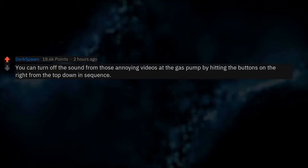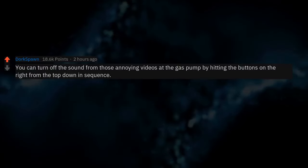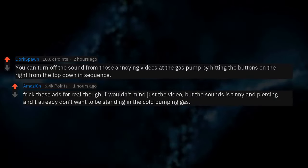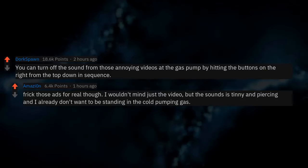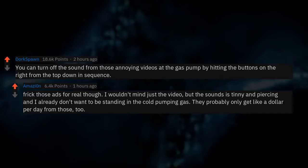You can turn off the sound from those annoying videos at the gas pump by hitting the buttons on the right from the top down in sequence. Forget those ads for real though — I wouldn't mind just the video, but the sound is tinny and piercing and I already don't want to be standing in the cold pumping gas.